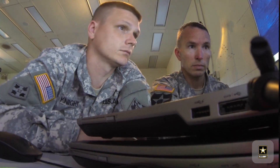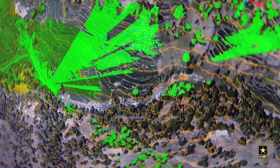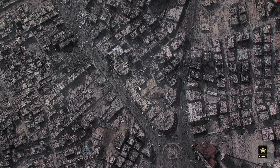One of the things we've done, working through an organization called the Open Geospatial Consortium, is developed a capability we call geopackaging, which allows data to be stored in a way that multiple applications can reach in and grab that data without having to store that data differently for each one of those applications. And that's a game changer.